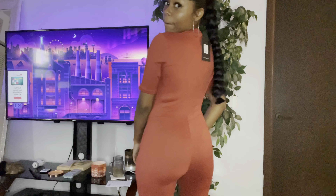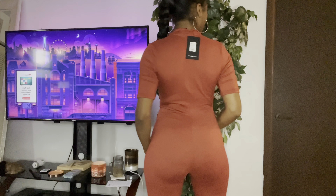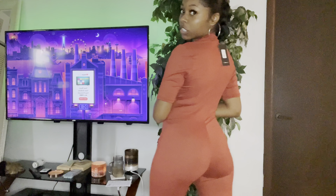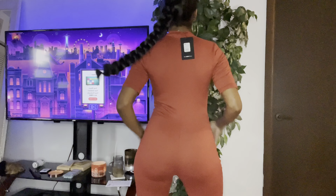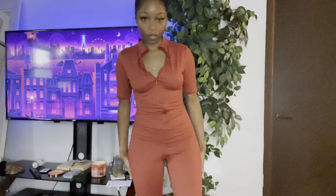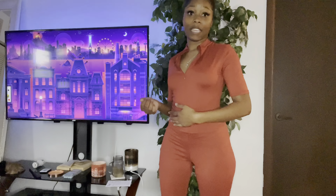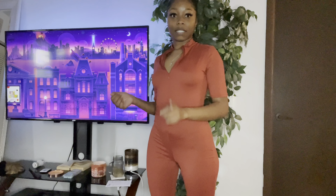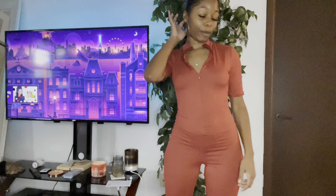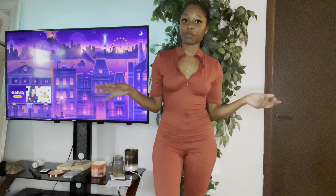We're going to go ahead and show y'all the back. This is what she's looking like. She is twerkable, but this is what she's looking like. Very squeezable, twerkable, comfortable. It just really feels like there's nothing on — that's the only way I can describe it. It's very thin but it's not see-through from what I can tell. I didn't step outside with it yet, but yeah, it's not see-through. She's very cute.